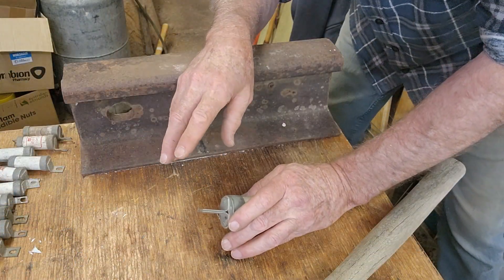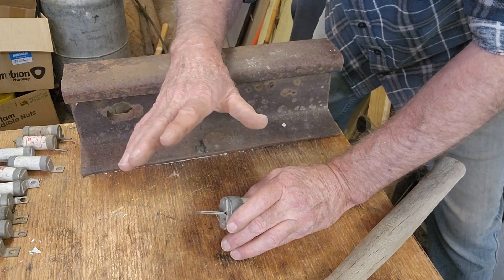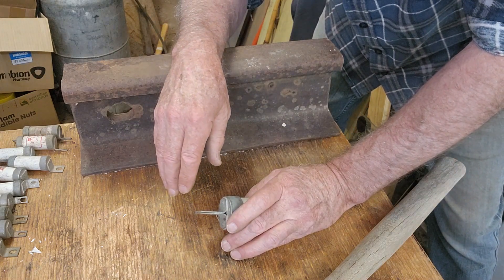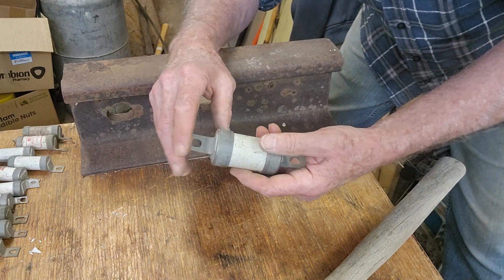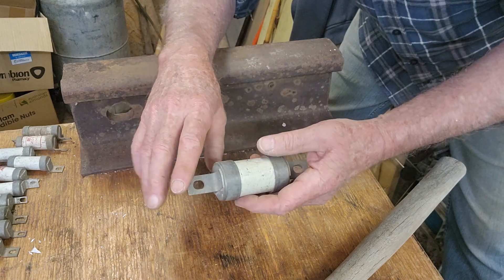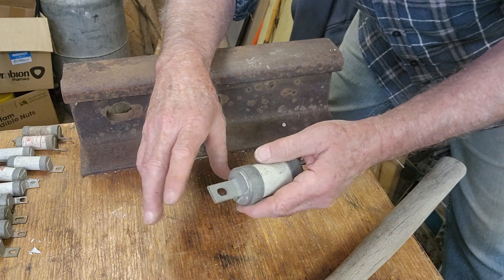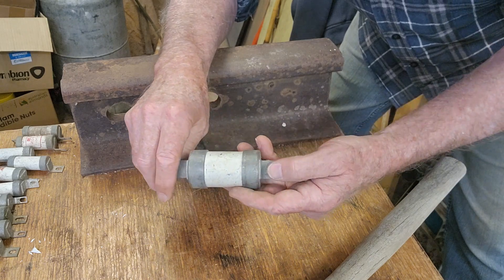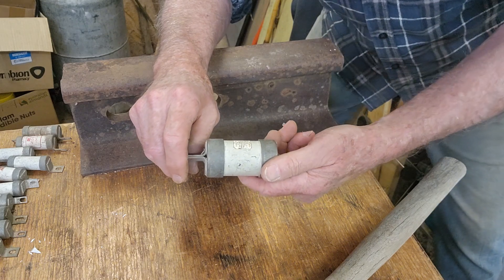Just swept up. Sorry about the audio — the vibrations from hammering knocked the microphone out of my phone, so it went back through the phone microphone. I have swept up; I'll do the other nine, keep an eye on the time, and we'll work out approximately how many we could do in an hour. Then we can weigh up the copper and see how viable it really is.